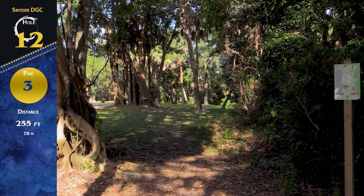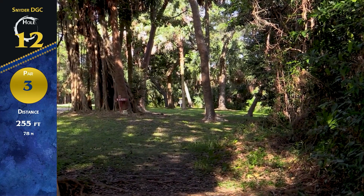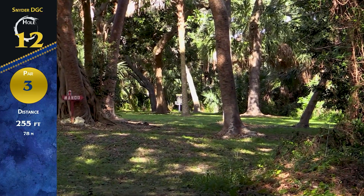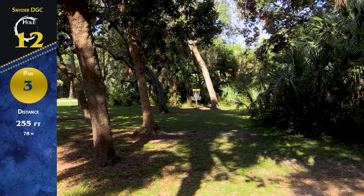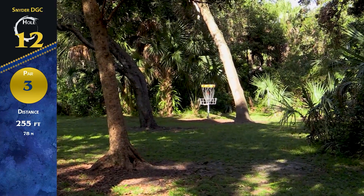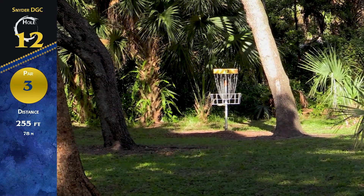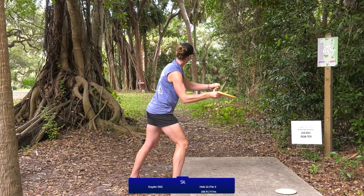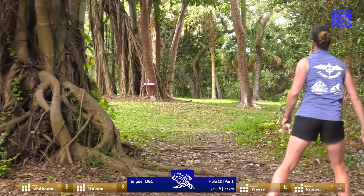Here we have hole 12, par 3, about 255 feet. There's a mandatory tree on the left. Off the tee you've got two gaps: go left gap right at it, or take the hyzer route on the right-hand side. It's a little tough to hit that first initial gap, but once you get through it you're pretty good. The road gets a little smaller as you get closer to the basket, taking that OB away. I went a little mellow with the forehand here — a little high.